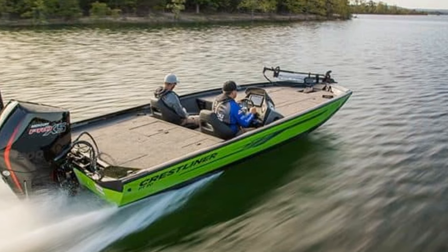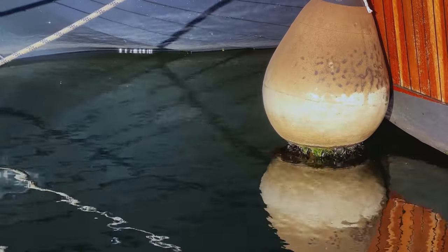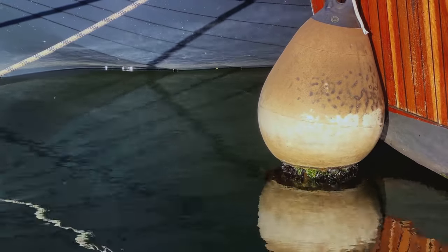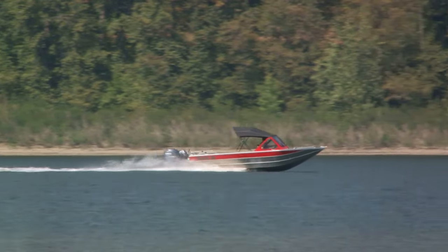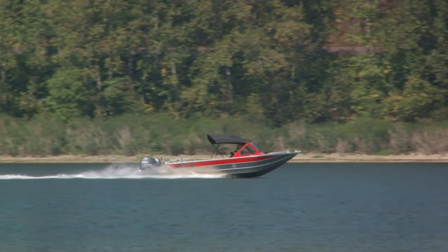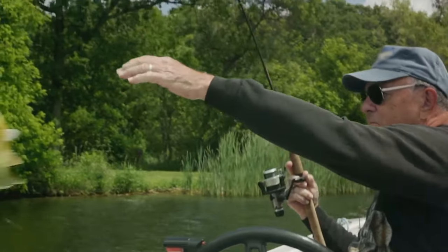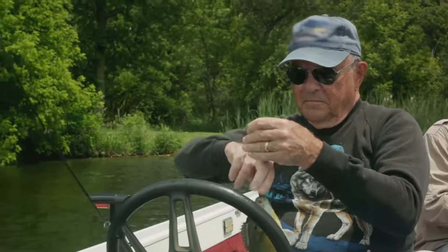This means you can expect many years of outstanding performance with minimal maintenance required. The Crestliner PT20 is designed to withstand the rigors of regular use, making it a reliable choice for seasoned boaters and beginners alike. Its all-welded hull not only contributes to the boat's lightweight nature but also significantly boosts its durability, allowing the Crestliner PT20 to easily weather rough conditions.